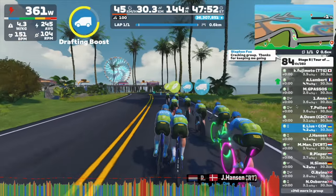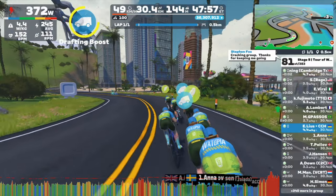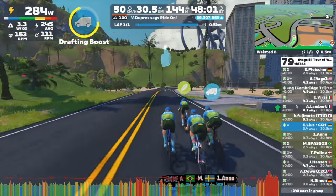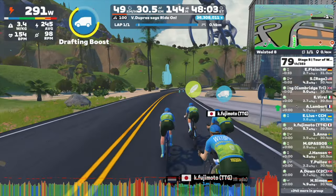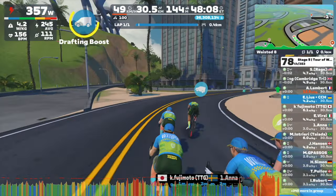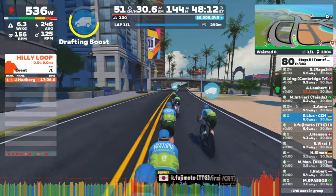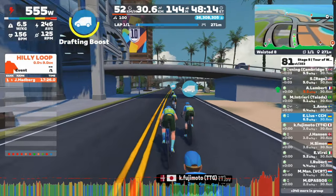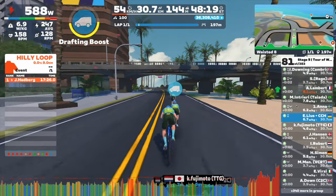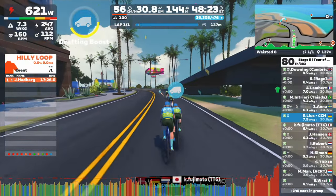I couldn't help but notice Esco doing a sprint finish, even though it was a virtual race. Even in the virtual world, the competitive spirit is still going strong. That's one of the best things about these platforms — they really tap into the social aspect of cycling. You can race against other people, join group rides, and even experience virtual versions of iconic cycling events, which is really cool.